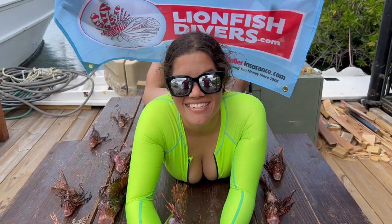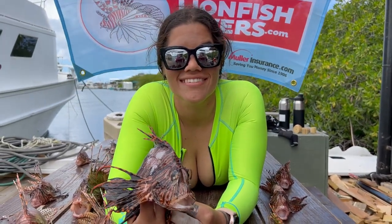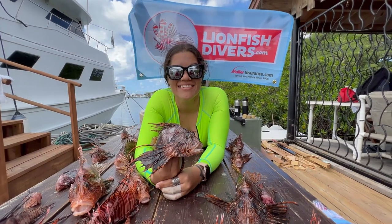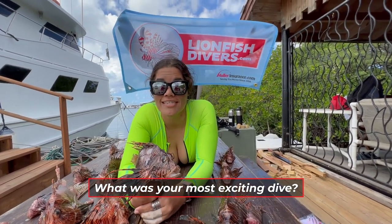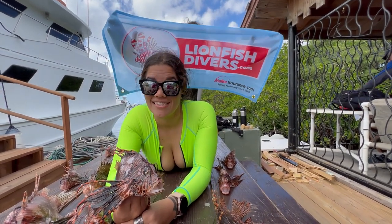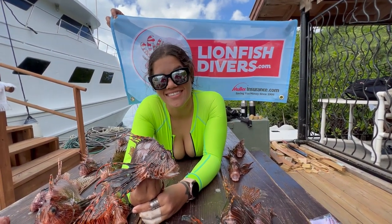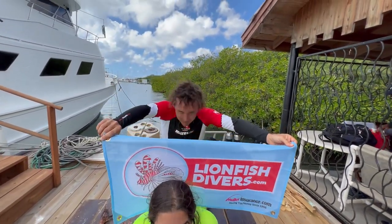So how long have you been lionfish diving? About two years. And who taught you? Lucas. He told me how to hunt fish. What's the most exciting dive you've ever done with lionfish? Cabeza — it's a big rock, a giant rock, a very big drop into nothingness. The dive breathing rule is whoever makes it out, makes it out. Why do you like diving with the guy who's got his head down in the back there?